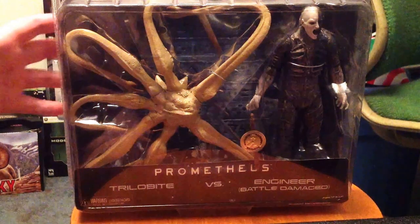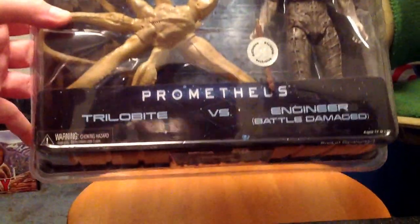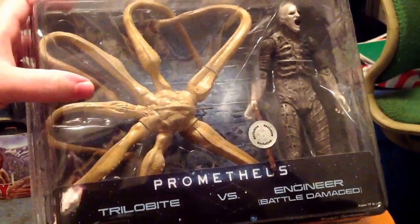Hey everyone, this is the Beard Xenon and today we're going to take a look at the NECA Prometheus 2-Pack Trilobite vs. Engineer Battle Damage. I was really looking forward to getting this set because it's the only way you can get the Trilobite.